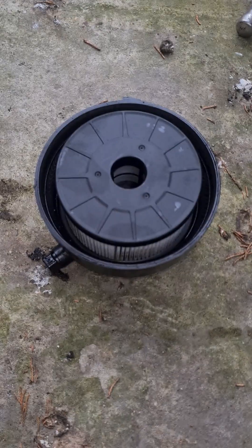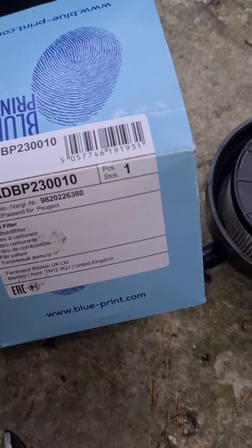Here's what I'm going to do — I've got a new filter in there. That's the part number on the filter.